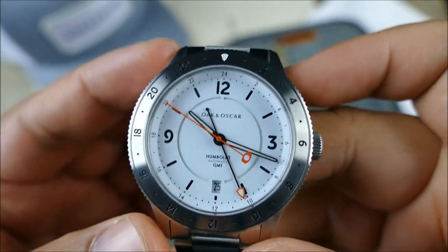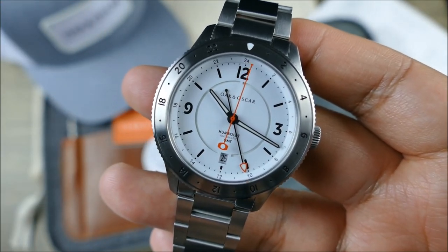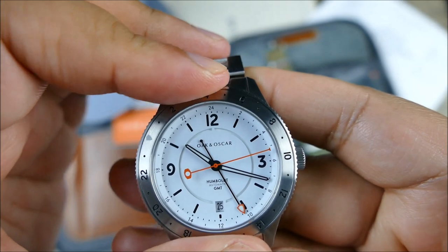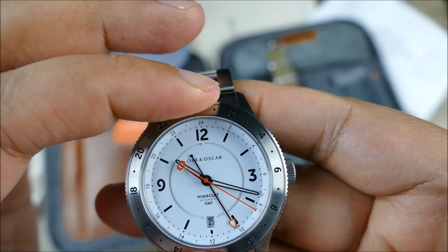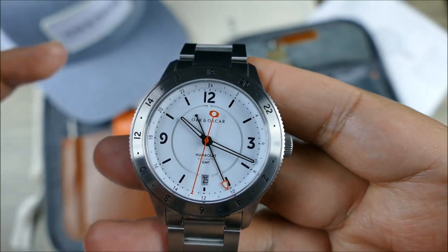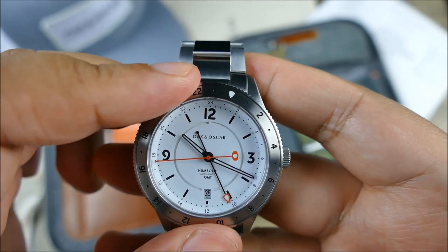I prefer that crisp legibility, and it ties in with the overall theme — another thumbs up. It also has a 120-click bi-directional rotating bezel with a 24-hour scale, and it's a pleasure to actuate. Being bi-directional means you can set it however you want when doing calculations with the GMT hand, whether you keep that hand at actual Greenwich Mean Time or UTC, then do your plus and minus from there.